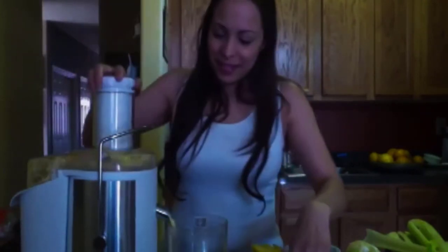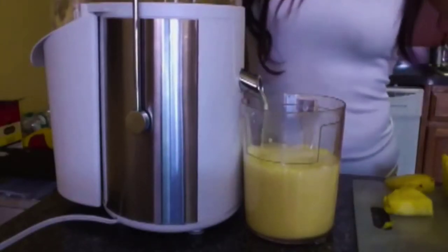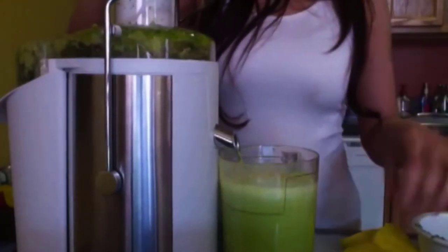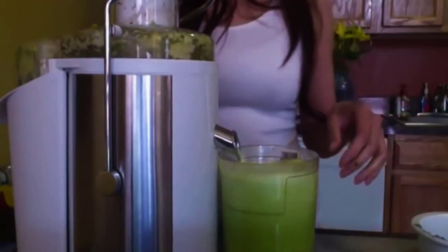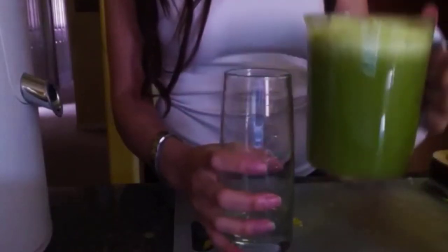Are we ready to do our juice? I am excited to see how this is going to taste. Let's do this! Okay guys, it is done.